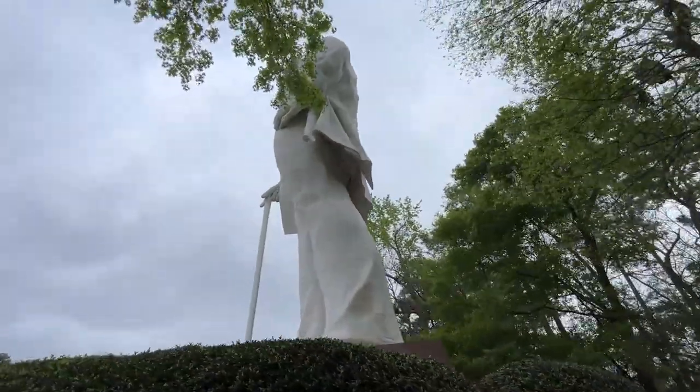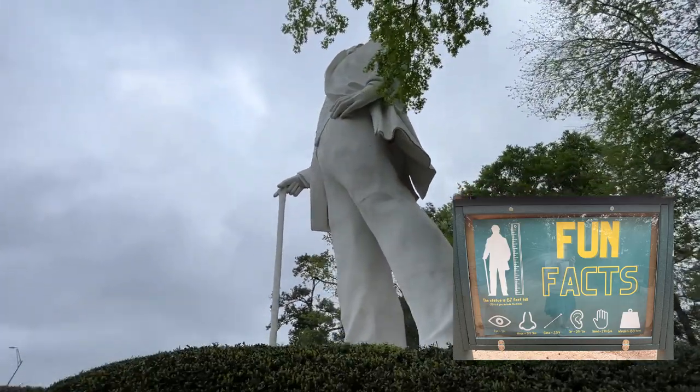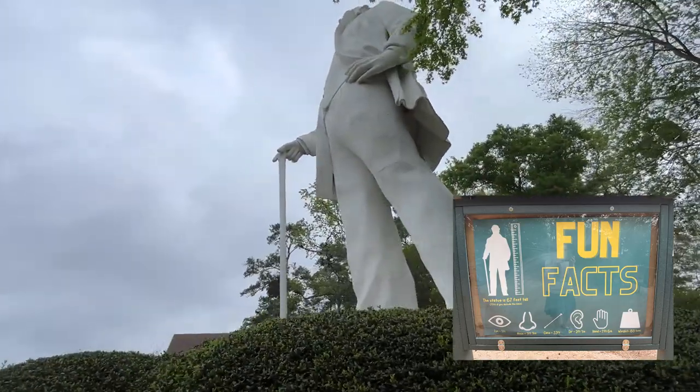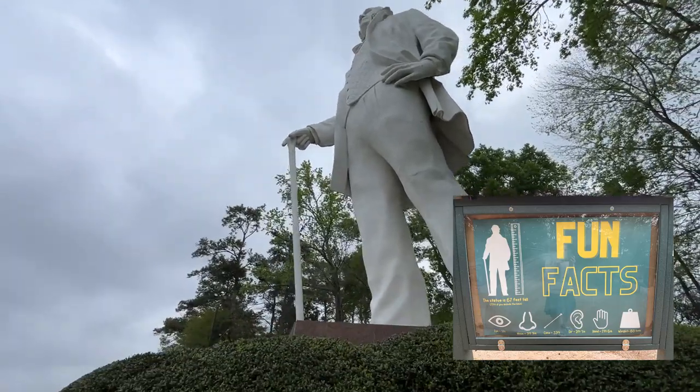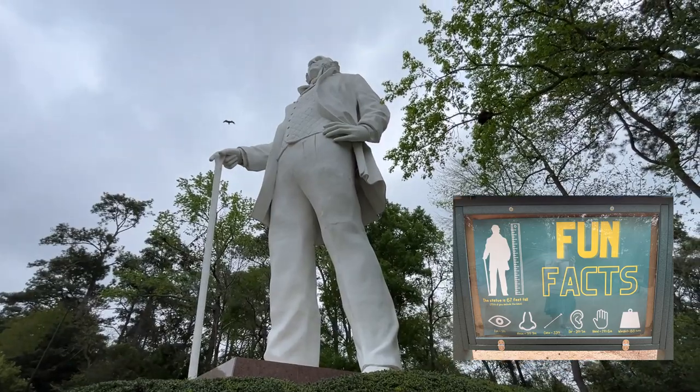Here are some fun facts. This statue is 67 feet tall — 77 if you include the base. The eyes are one foot each. The nose, one foot nine inches. And his famous cane, 32 feet.